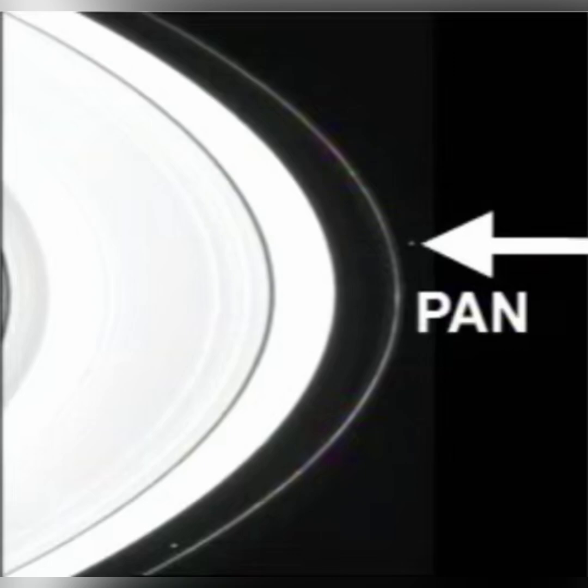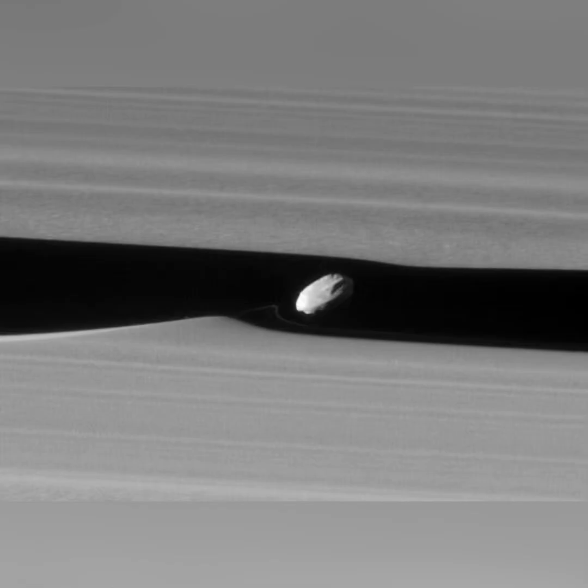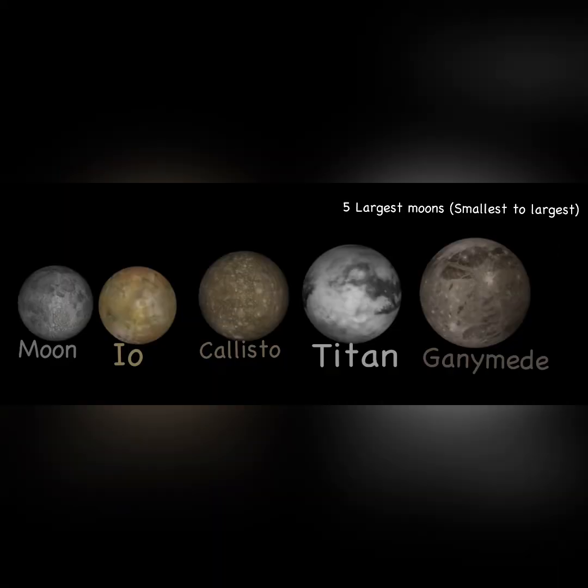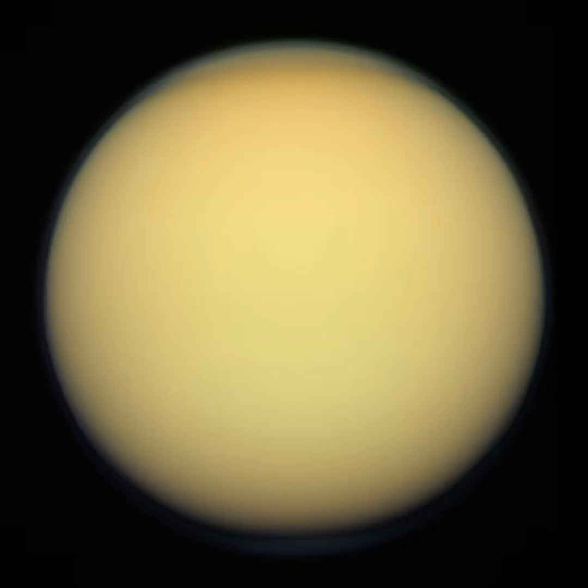Next is Saturn. Saturn has 146 moons. Pan and Daphnis are shepherd moons, which means they orbit around the ring system of Saturn. Titan is Saturn's largest moon and the second largest moon in the solar system after Ganymede. It's the only moon to have a substantial atmosphere, mostly made up of nitrogen with small traces of methane. This atmosphere is four times as dense as Earth's, and it can have rivers of methane and an internal ocean of water.